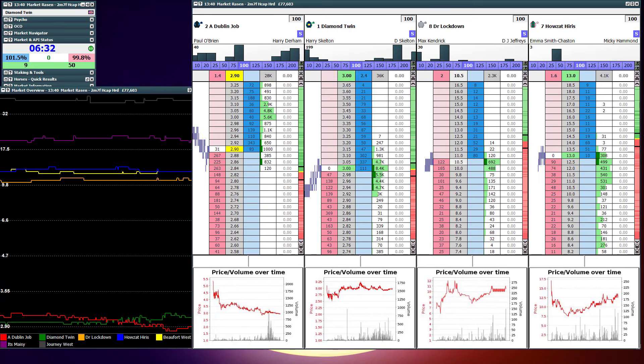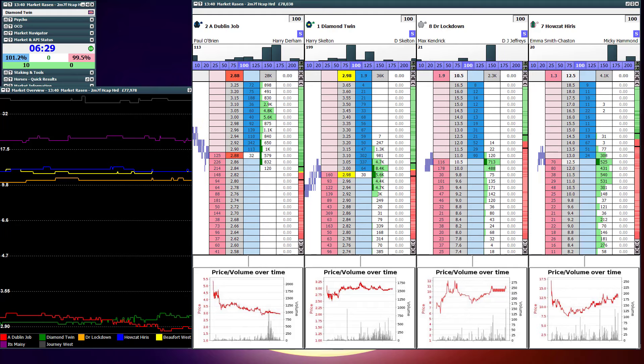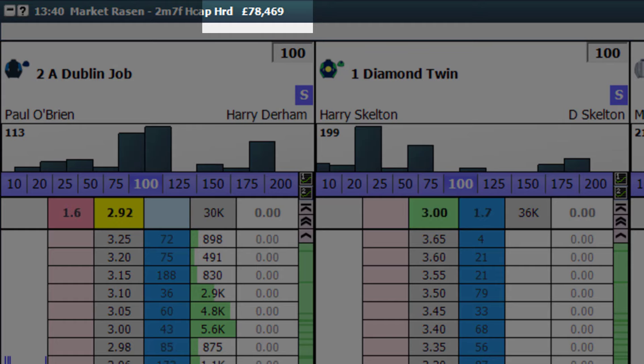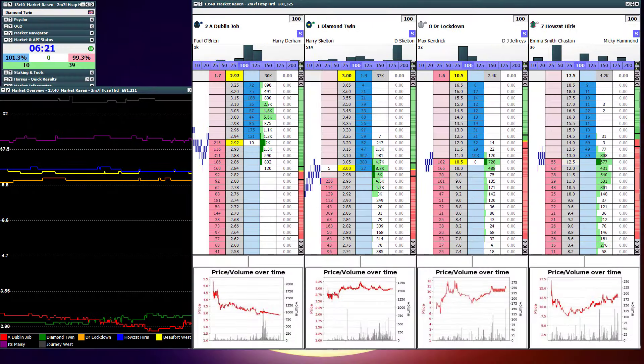Obviously looking at the Geeks Toy software for Betfair's exchange here to show us in real time what's happening on the betting exchange. At the top of the screen you can see £78,000 has been traded on this horse race at this point in time, which is minimal compared to what you're about to see.